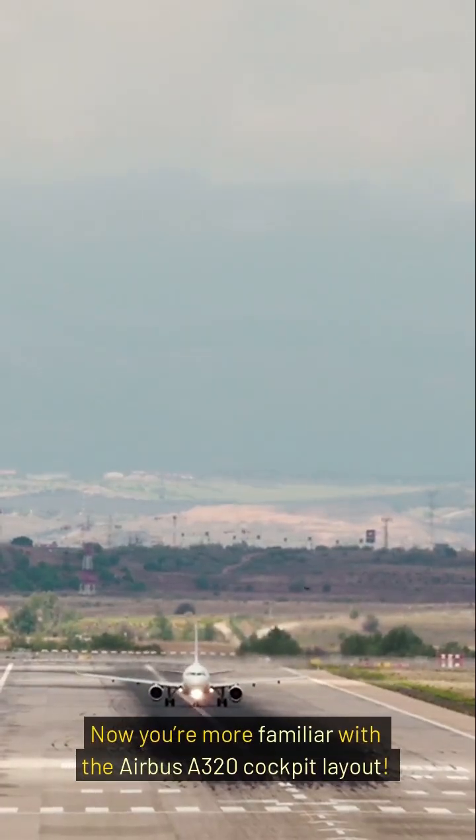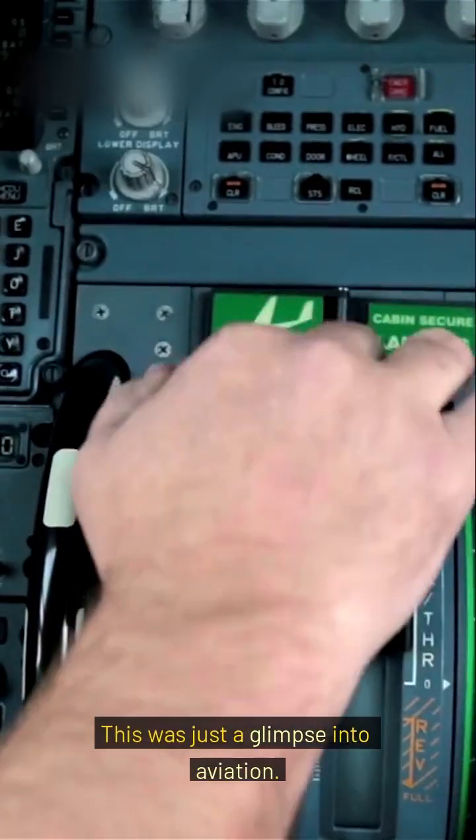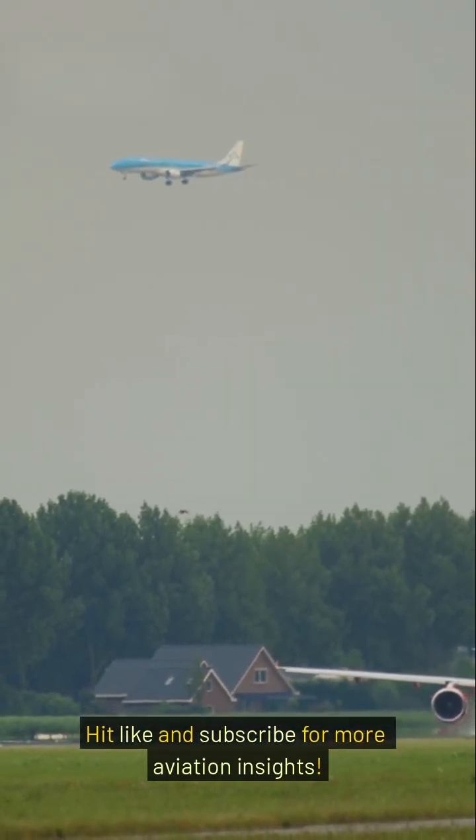Now you're more familiar with the Airbus A320 cockpit layout. This was just a glimpse into aviation. Interested in exploring more? Hit like and subscribe for more aviation insights.